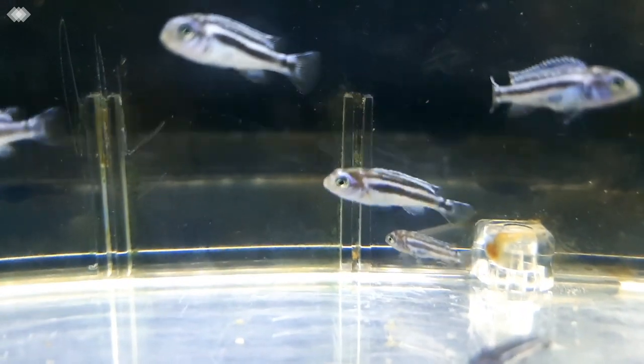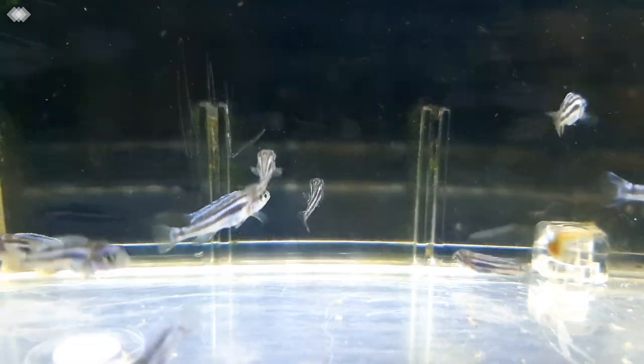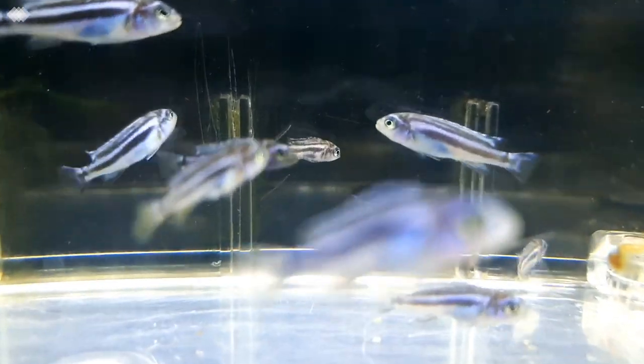For today's advanced guide, I will be teaching you the methods on how to grow and raise your fry up very fast, and why these methods will work.